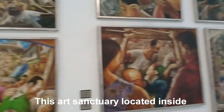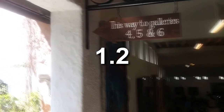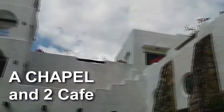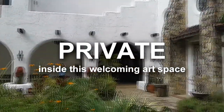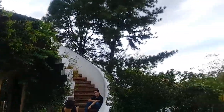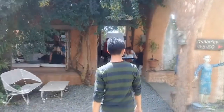This art sanctuary is located inside Grand Heights subdivision, a white hillside subdivision in Antipolo, Rizal, with a wide 1.2-hectare property. This Santorini-inspired place houses seven modern and contemporary art galleries, an indigenous art museum, sculpture gardens, a chapel, two cafes, and a private residence inside this welcoming art place.